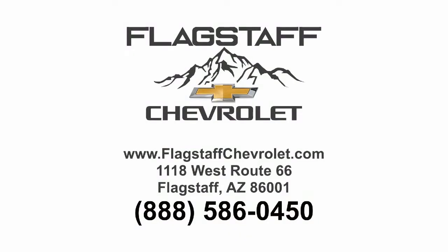Flagstaff Chevrolet in Flagstaff. We'll be right back.